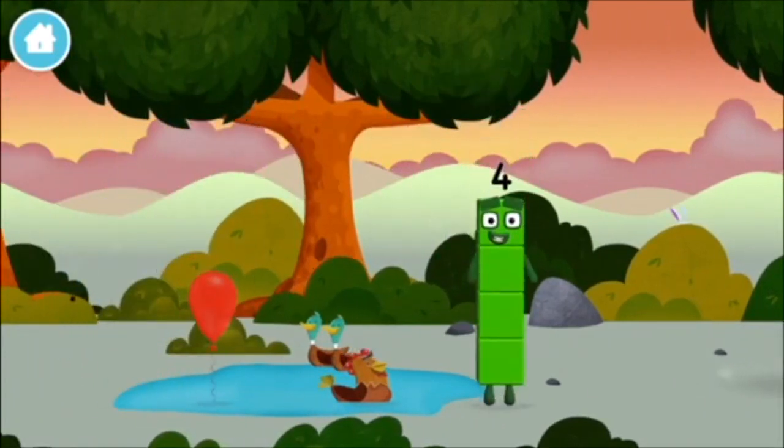Can you guess what my favourite shape is? That's right! A square!